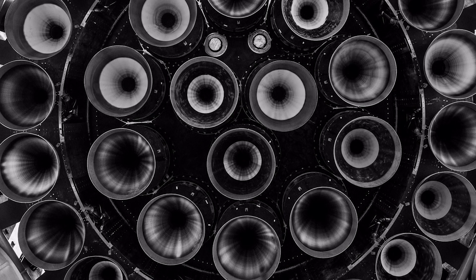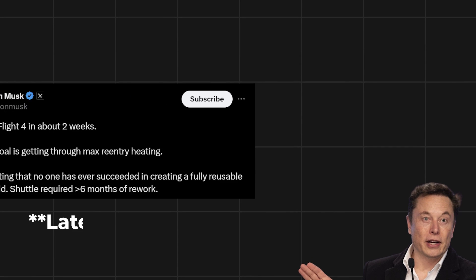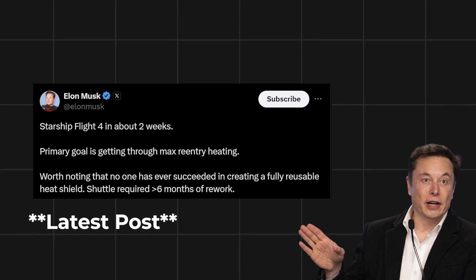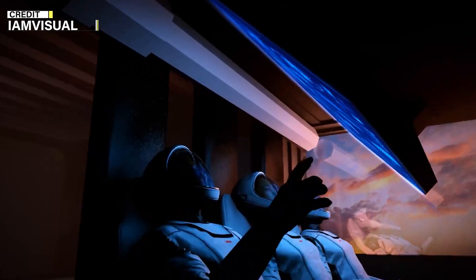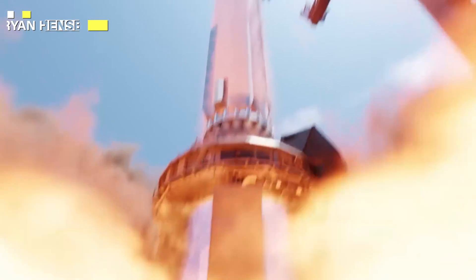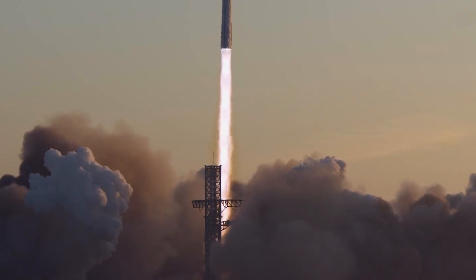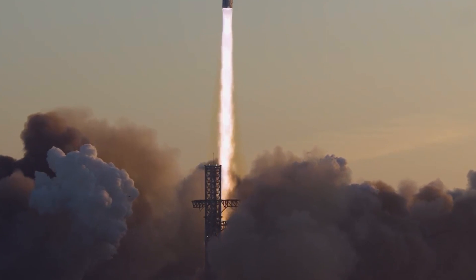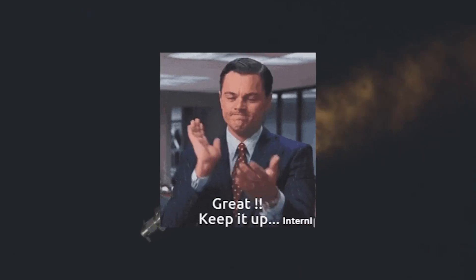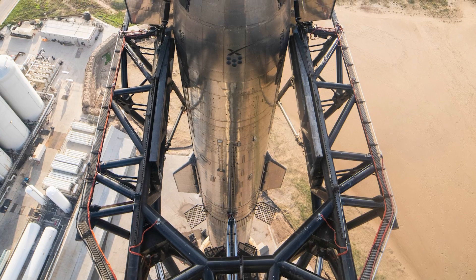Elon Musk recently shared on X that the next test flight is likely to occur within 3 to 5 weeks, with the objective of getting the ship past max heating, or further than last time. A launch date may be announced within 2 to 3 days, probably for the next week or by the first week of June. The turnover period after each launch is getting shorter, which is impressive given the immense size and complexity of the entire system.